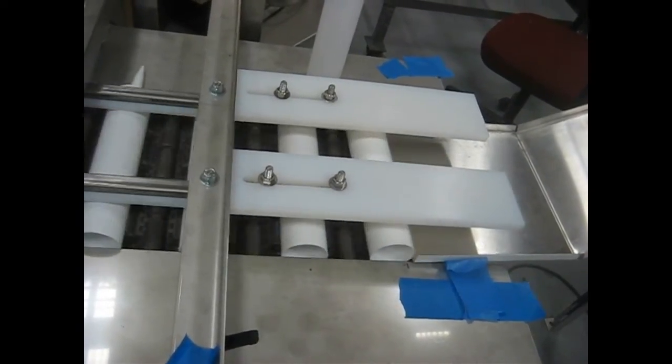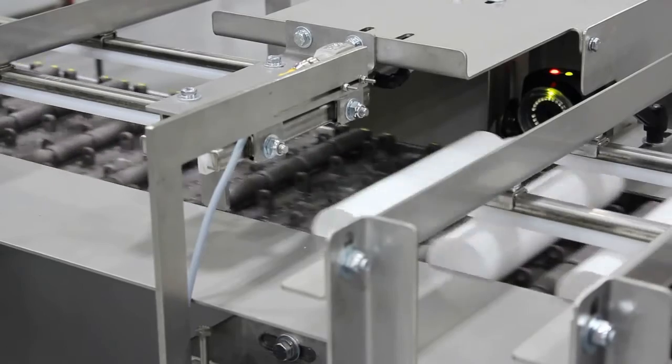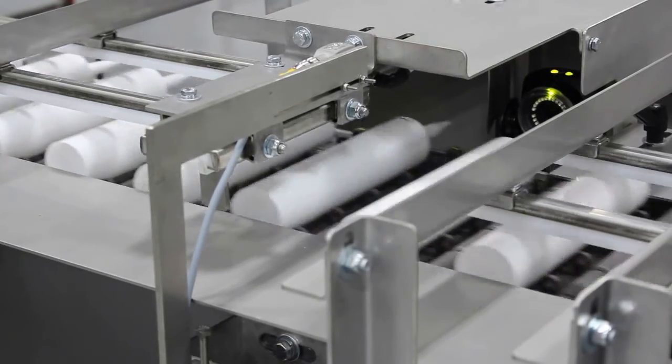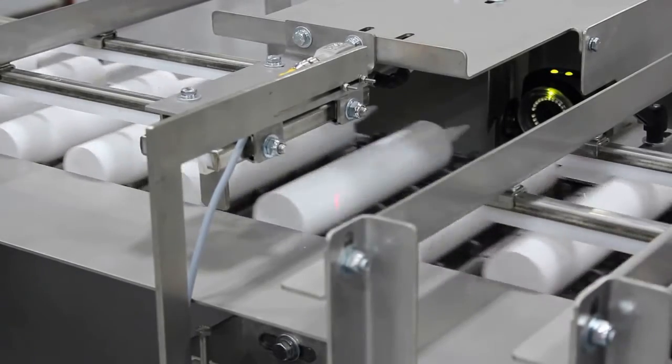The customer requested a detection system to detect a bent nozzle tip that was 4mm out of center to be rejected. The camera vision system has the ability to either enlarge or shrink this area of rejection as needed by the customer. This will also detect and reject any tubes that are missing a nozzle altogether.